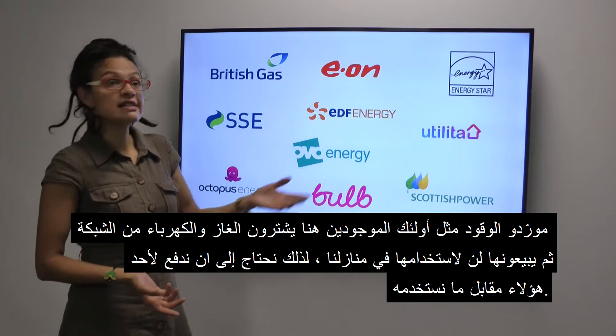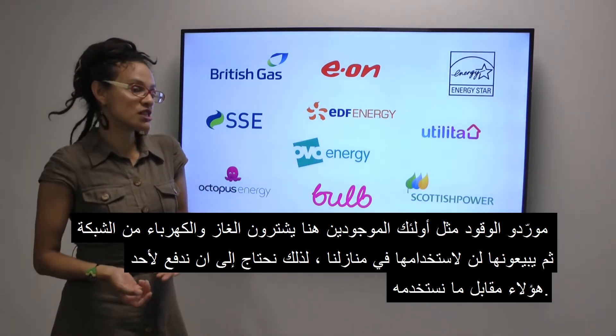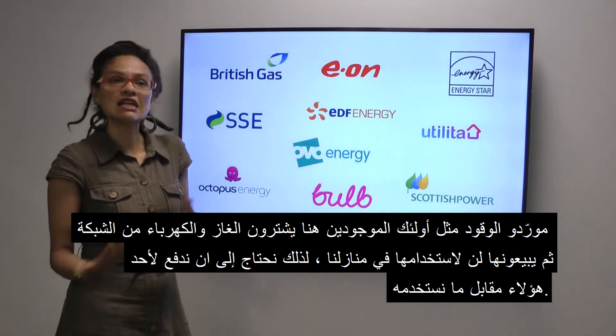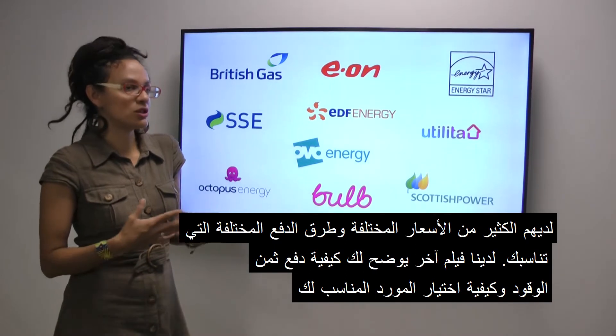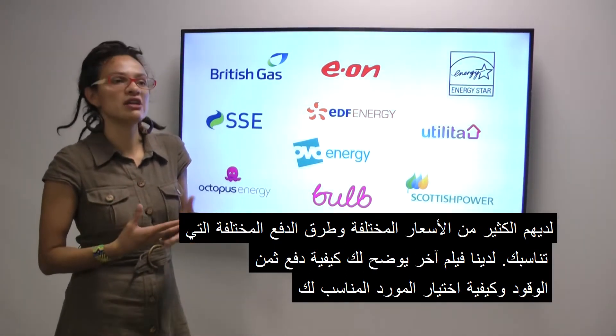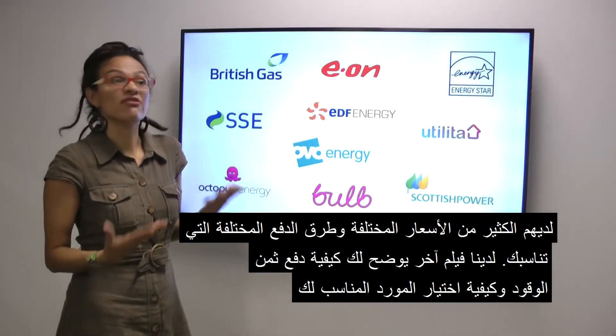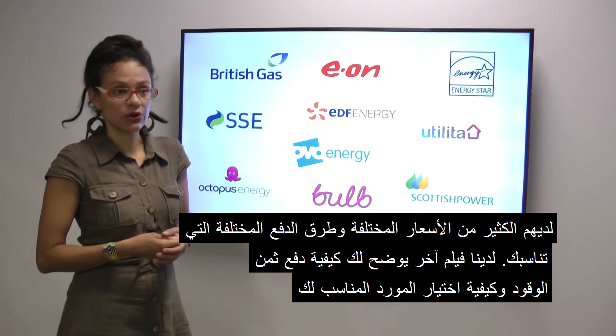Fuel suppliers buy gas and electricity from the network and then sell it to us to use in our homes. Therefore we need to pay one of these for what you use. They have lots of different prices and different ways to pay to best suit you. We have another film to show you how to pay for fuel and choose the right supplier for you.